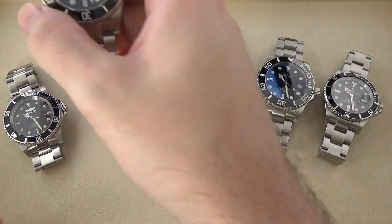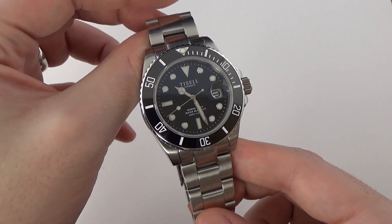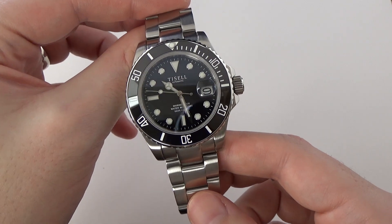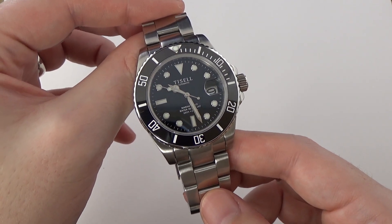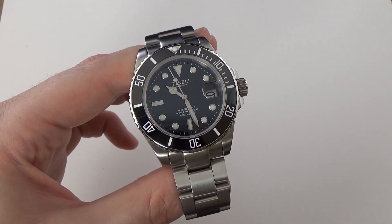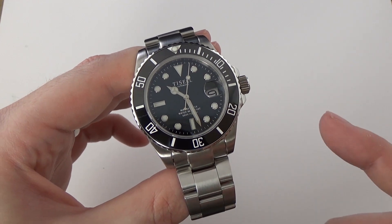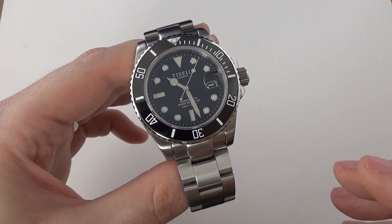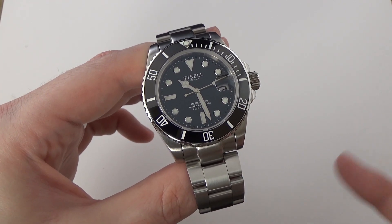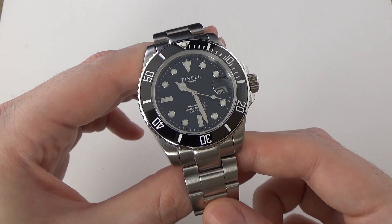Next, the Tissell Marine Diver. This watch is wildly popular — I'd heard nothing but good things about it for a couple of years until I finally got one in my hands, and of all six watches here, this is the one that disappointed me the most. It's priced at $275. Basic specs: 40mm case diameter, 20mm lugs, overall thickness of about 13mm, and lug-to-lug of 47mm. It runs the Miyota 9S05 movement.